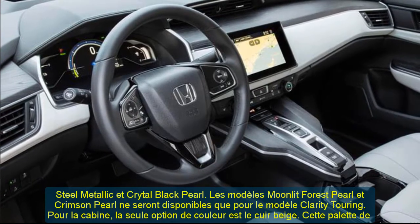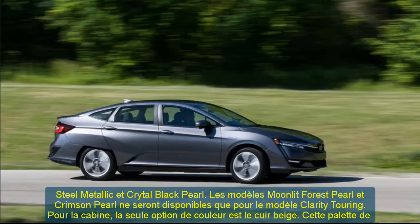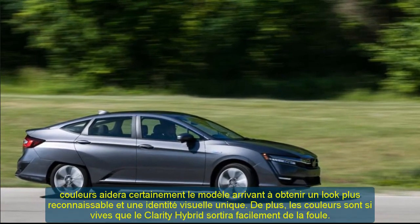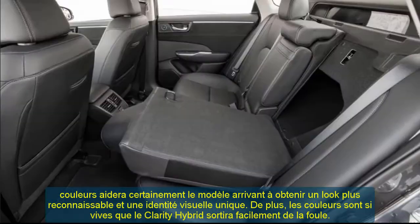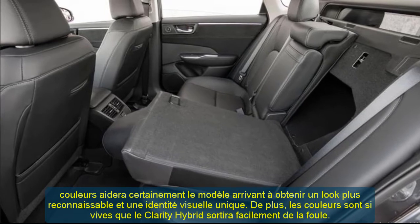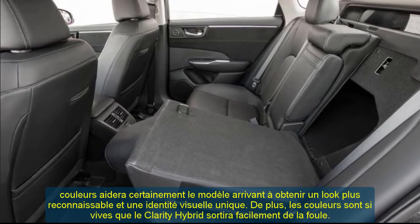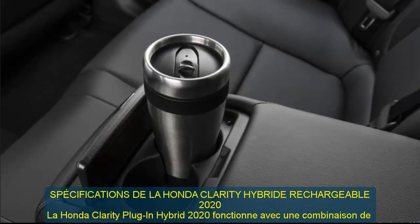Unlike some of the main rivals in the segment, the 2020 Honda Clarity plug-in hybrid comes with a fair price, and the gap between trims is significantly smaller. The base model carries an MSRP of around $33,400, while the Touring version starts at $36,600.